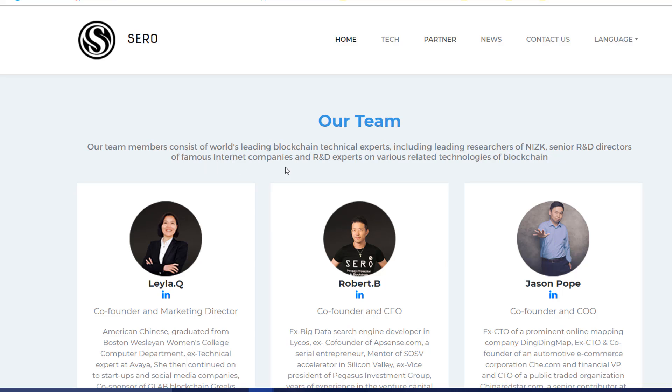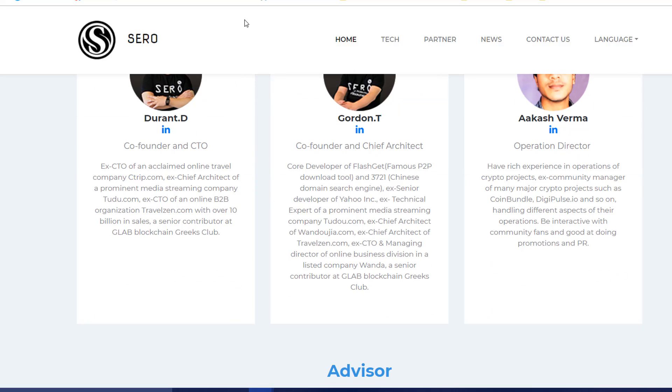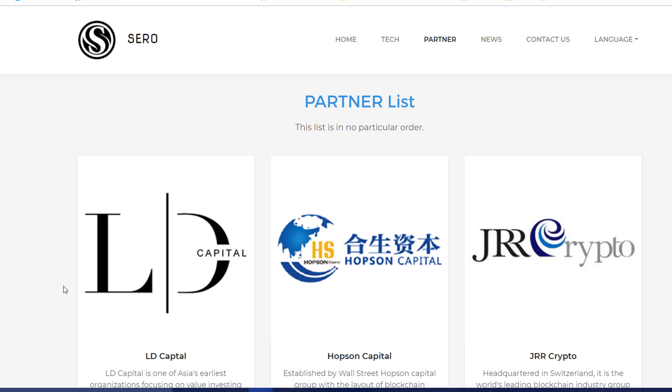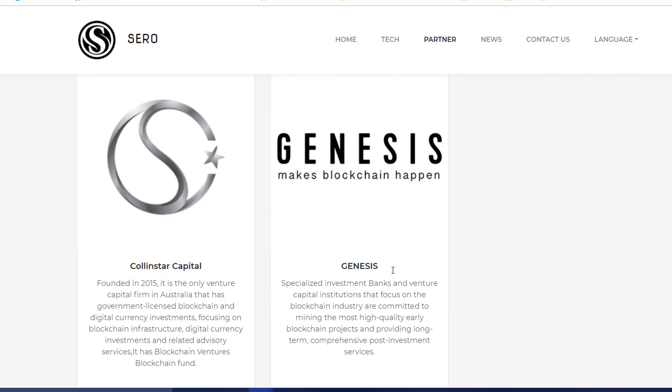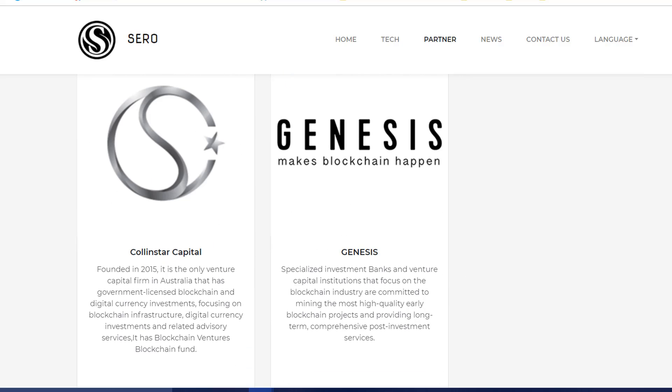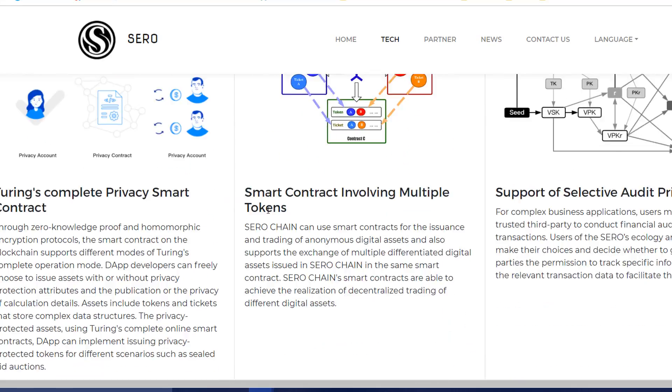They have a good website with a strong working team behind this project, including R&D experts who have been involved in blockchain previously. I have verified a few of these profiles on LinkedIn and they are genuine, so no concerns there.